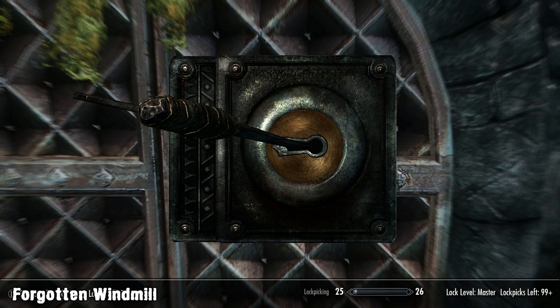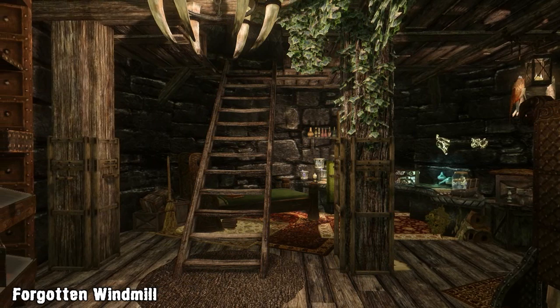From reading the bandit's journal you'll quickly realise that you're going to have to be the one who unlocks the door, and it's a master lock so it's not going to be easy without the perks.